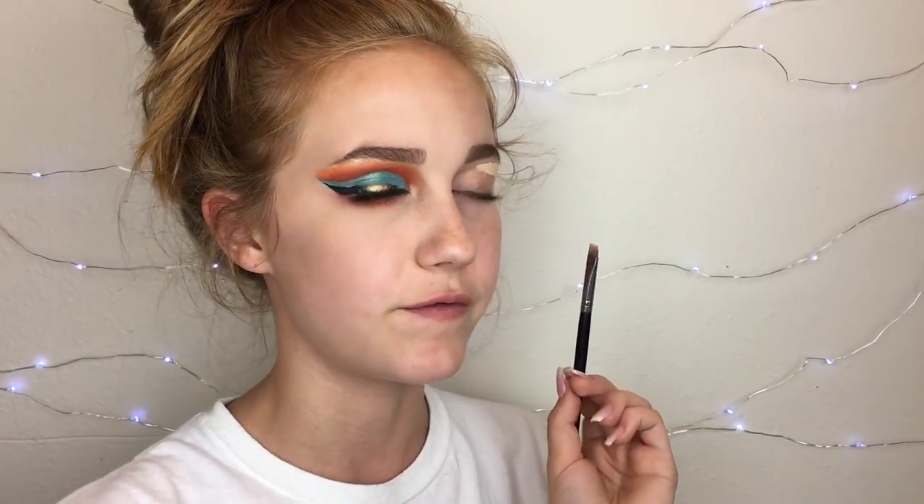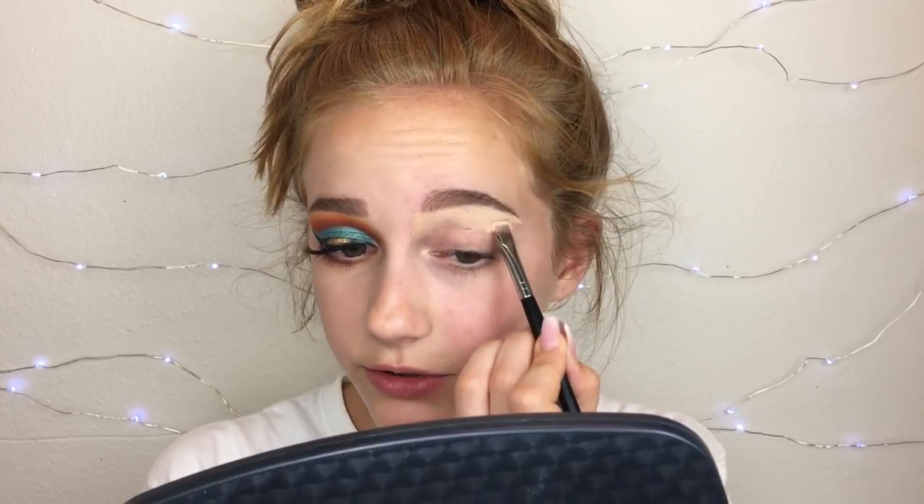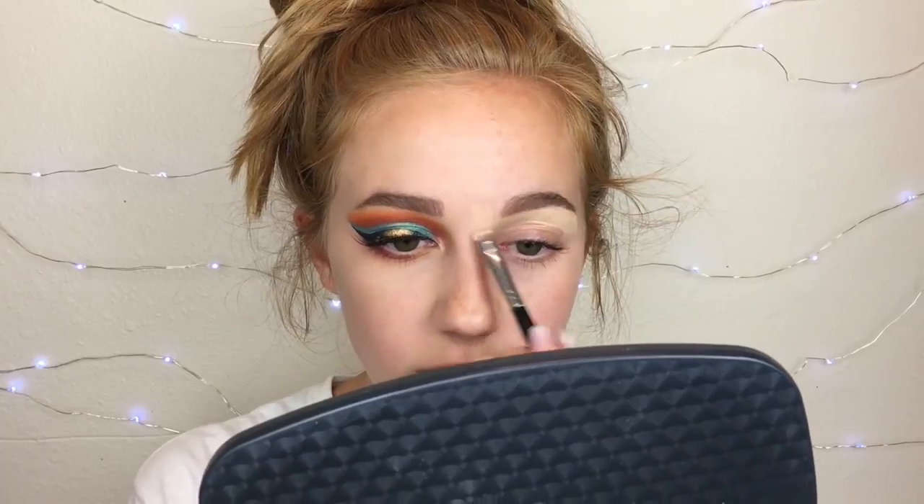School is so close to being out — by the time you see this it should be out. I'm getting out around the 21st, today is the 17th, a Thursday. Tomorrow is Friday, Monday we have a field trip — like an eighth grade party thing — and then Tuesday we have our eighth grade graduation. I feel like doing a get ready with me for that, and maybe a last day of school vlog!